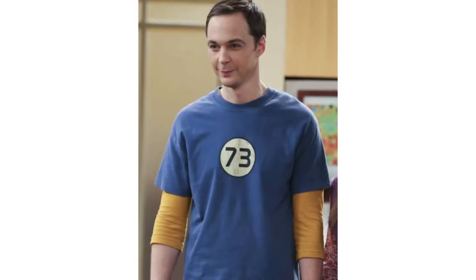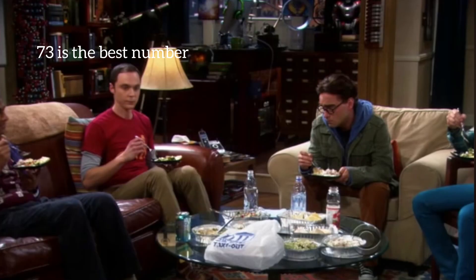Why is 73 the best number? If you watched the Big Bang Theory, you know the reason. But if not, let me explain it to you.